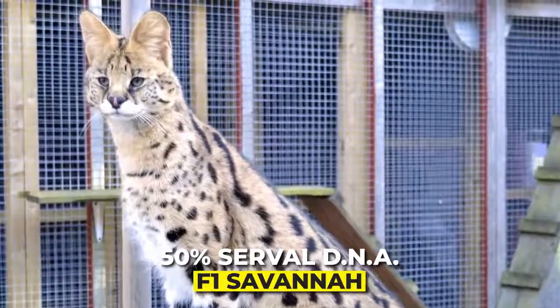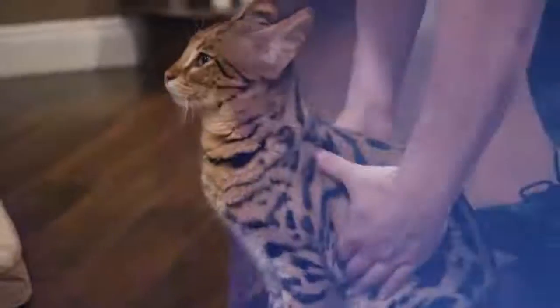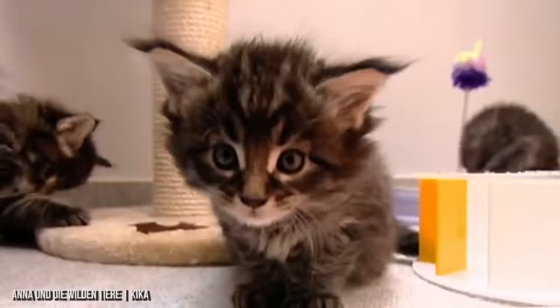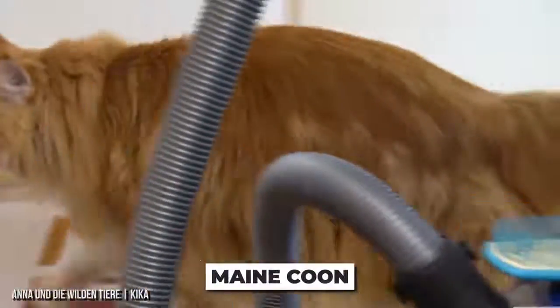For example, an F1 Savannah will be the very first generation of the hybrid. Due to this, they possess 50% serval DNA. The effort to breed an F1 is incredibly hard, so the cost increases as a result. The price of owning a serval to breed with is around $5,000.